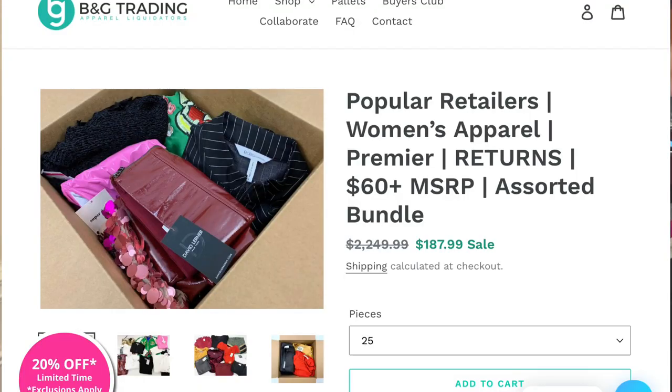This is an unboxing. I've already opened it so I could look over the items and get more knowledge about the brands, flaws, and things of that nature. It's called B&G Trading Apparel Liquidators — the Popular Retailers Women's Apparel Premier box. It is returns, so each item is supposed to have a $60 MSRP. It's an assorted bundle and I chose the 25-piece option. I paid $195 including shipping.